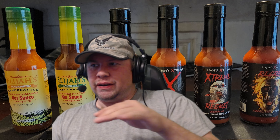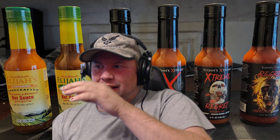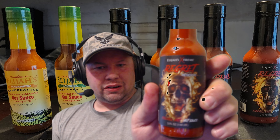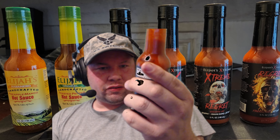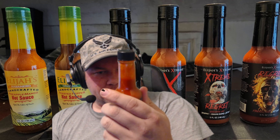That one definitely has more of a natural pepper flavor. I can taste the Carolina Reaper for sure. The last one is still hitting me, but this one just made it even hotter — it definitely brings up the level. We're talking First We Feast hot nines and tens, and we haven't even made it to the last one yet. Without further ado, their newest one: Regret Reserve — extremely hot — Carolina Reaper, Scorpion, and Habanero.